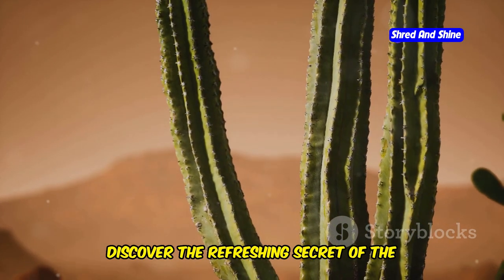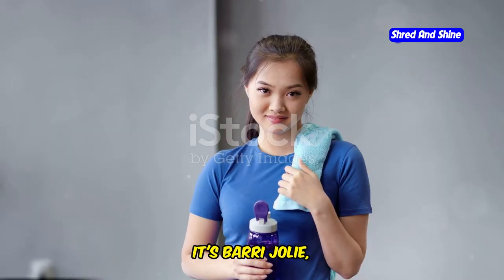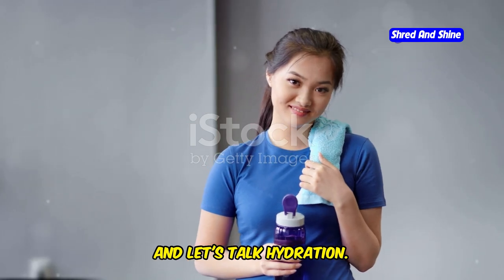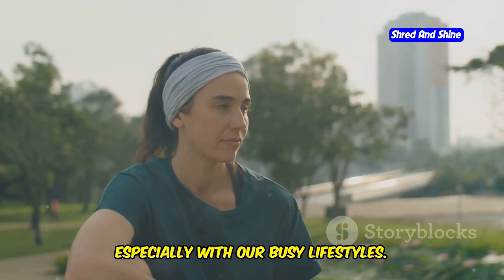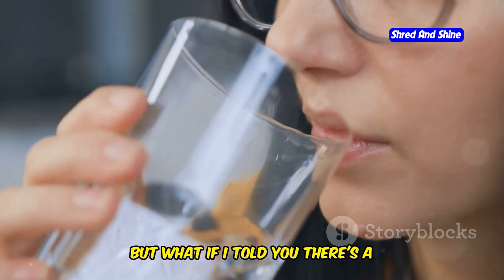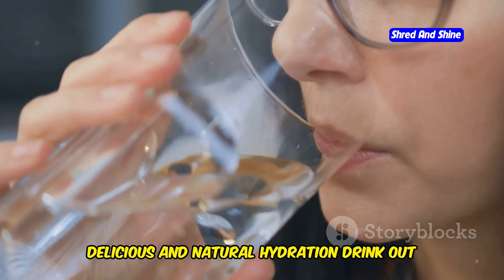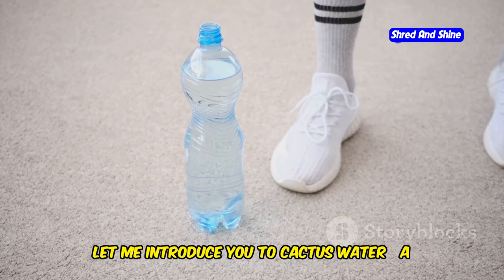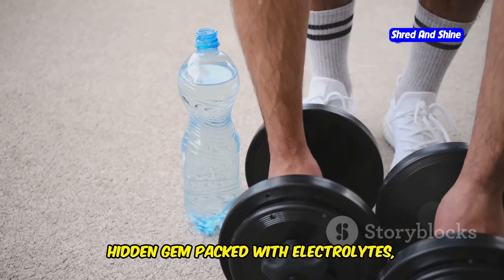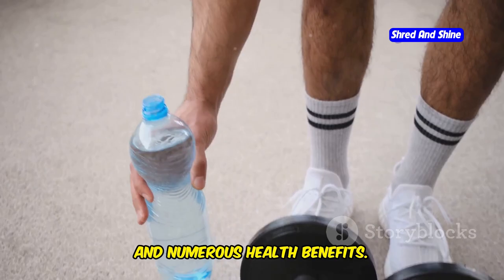Discover the refreshing secret of the desert cactus water. Hey guys, it's Barry Jolie and let's talk hydration. We all know how important it is to stay hydrated, especially with our busy lifestyles. But what if I told you there's a delicious and natural hydration drink out there that you might not even know about? Let me introduce you to cactus water, a hidden gem packed with electrolytes, antioxidants, and numerous health benefits.